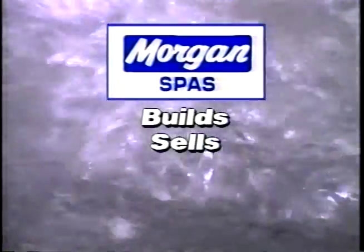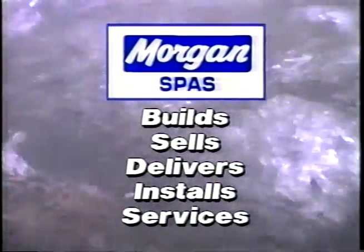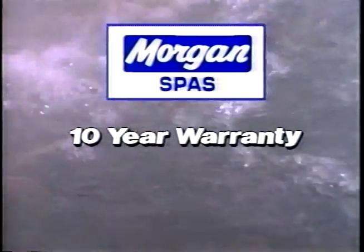Morgan builds, sells, delivers, installs, and services every spa. And Morgan spas are backed by a 10-year warranty.